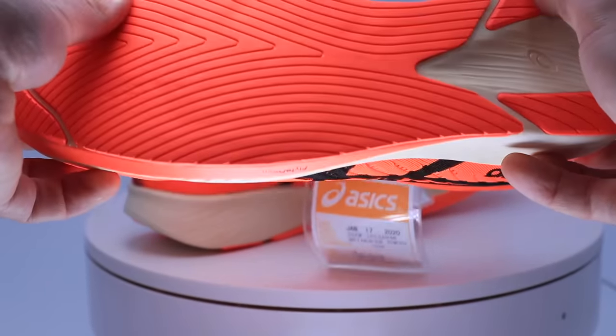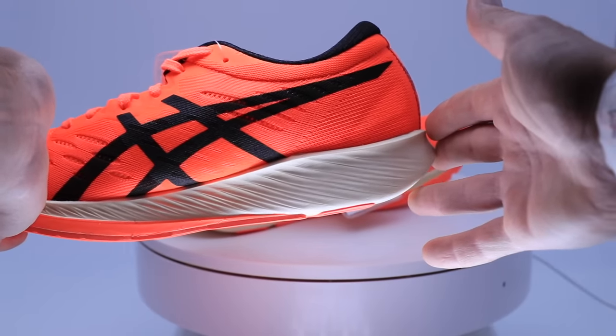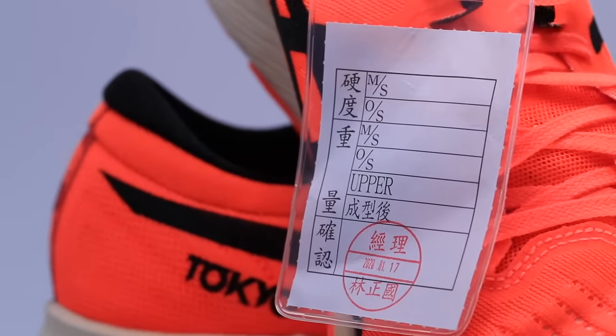My durability prediction: I'm going to say 200 miles as far as still getting some good performance out of it. This is a brand new shoe, so that's totally a prediction. We don't know what the carbon fiber plate really looks like in there, so as far as the resiliency of that material, we'll just have to test it out for all of you. Stay tuned as I continue to test the Meta Racer.